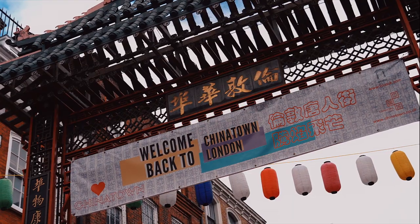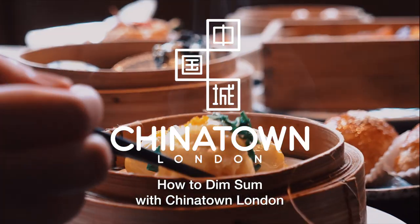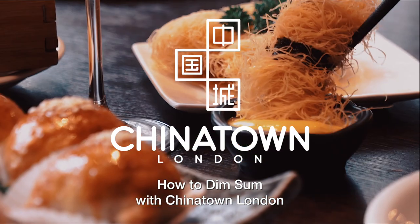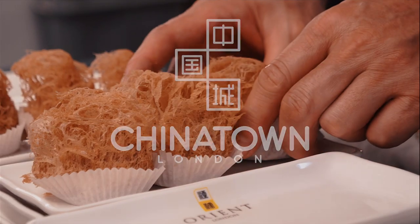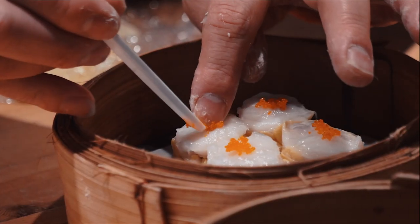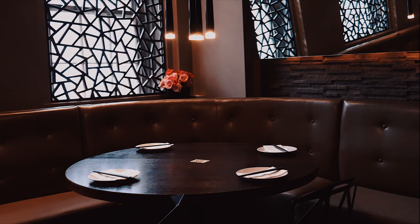Welcome back to Chinatown London. In this video we're going to be strolling around the streets in search of the perfect spots to try dim sum. Dim sum translates as 'to touch your heart' and these bite-sized small dishes are served for tea and eaten for breakfast or lunch. You can enjoy it from places such as dim sum parlors, street food vendors, to fine dining restaurants.